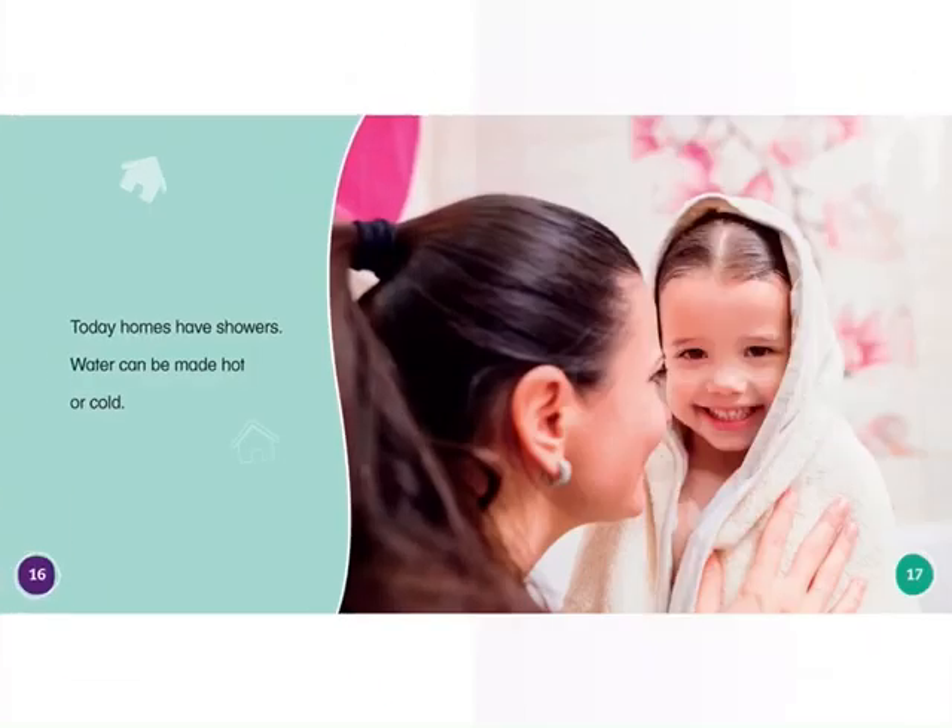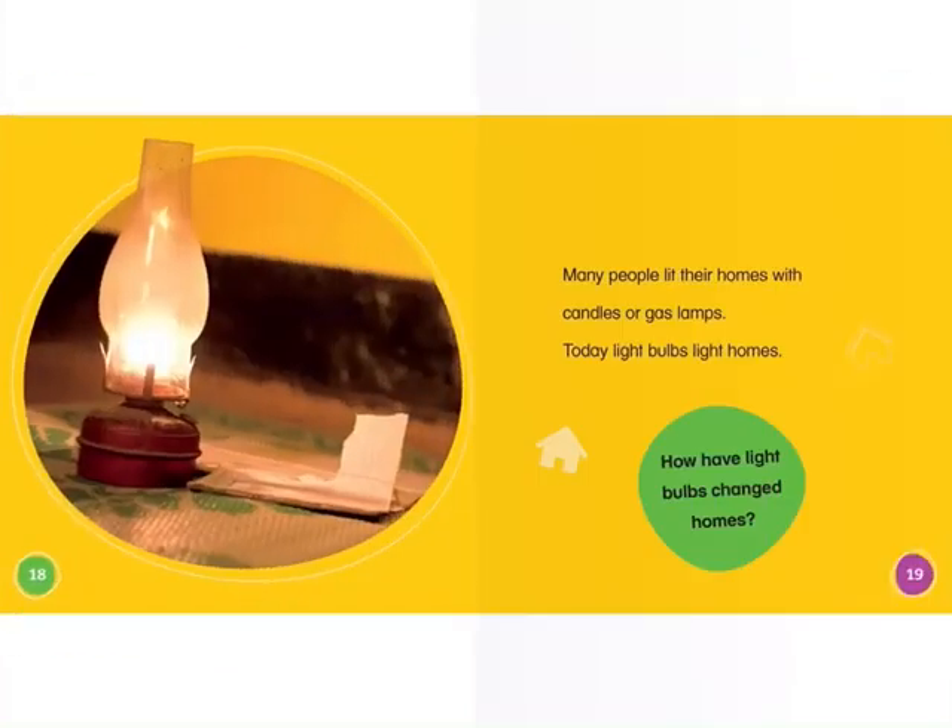Today, homes have showers. Water can be made hot or cold. Many people lit their homes with candles or gas lamps. Today, light bulbs light homes.